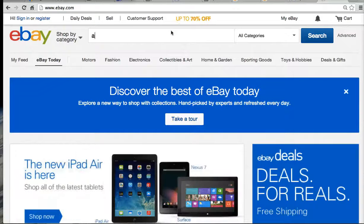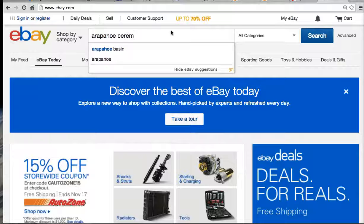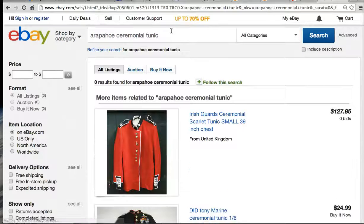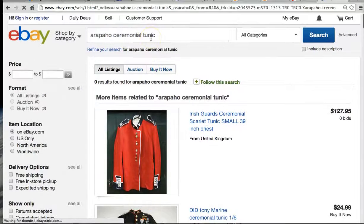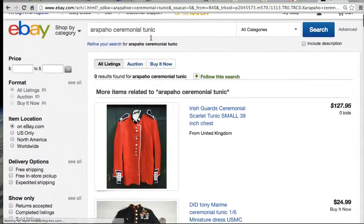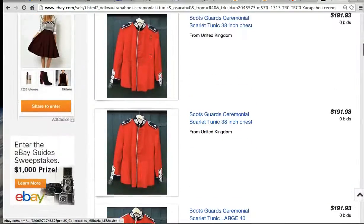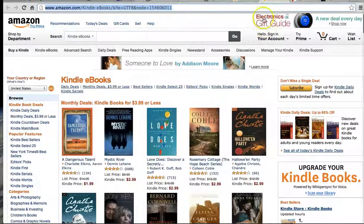Let's say I look for something so unique — an Arapaho ceremonial tunic. One of the things we get when we look at this is what do they offer instead? We get all the other tunics. It's all about distribution in the search for Amazon and eBay, so that could be a good case study.